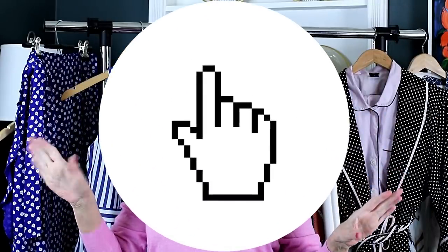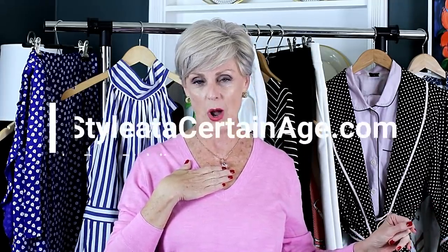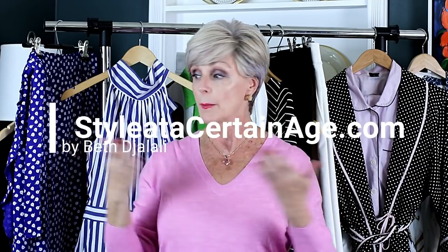Hi gang, and welcome to my channel. If this is your first time visiting, I'm so happy you're here. Please scroll down and click that subscribe button so you won't miss any of the action. I also have a blog where many of you go for photo inspiration, and I'm going to link that up as well. But today it's all about a warm weather vacation.